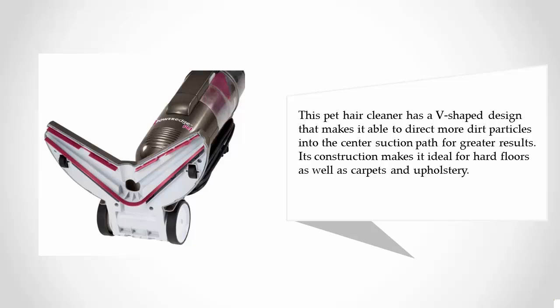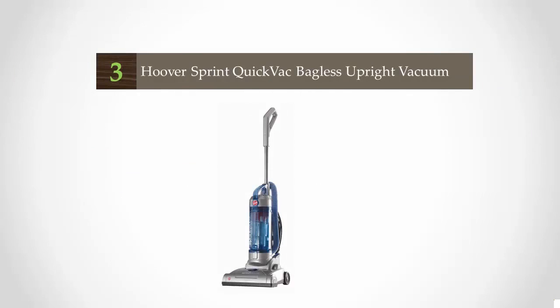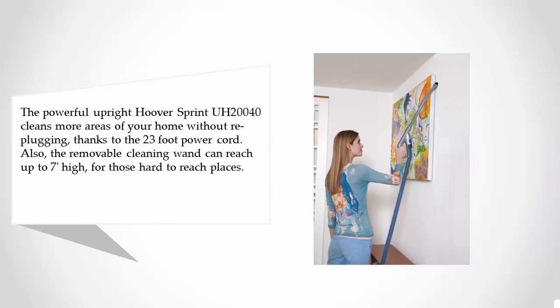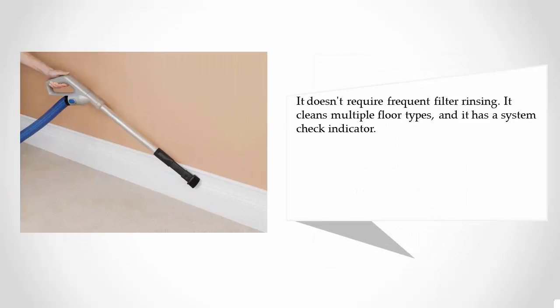Its construction makes it ideal for hard floors as well as carpets and upholstery. For more information, check out the description underneath the video. At number 3, the powerful upright Hoover Sprint cleans more areas of your home without re-plugging, thanks to its 23-foot power cord. The removable cleaning wand can also reach up to 7 feet high for those hard-to-reach places.